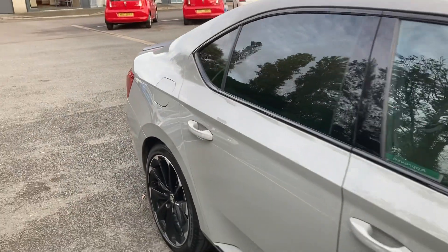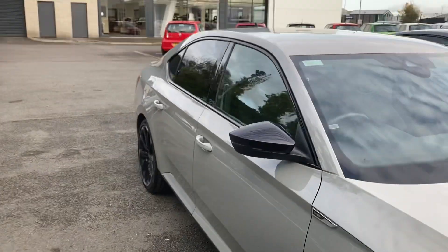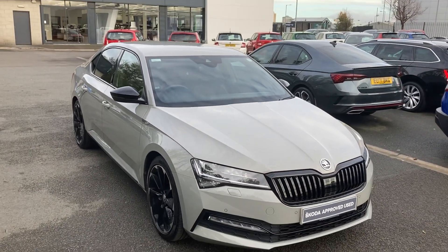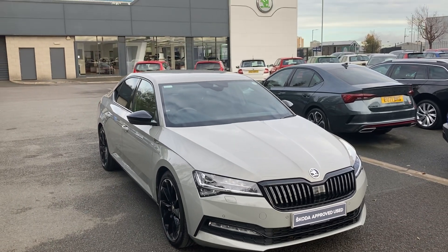If you're interested in this car or any other cars in stock, don't hesitate to give us a call on 02890 682 255 and just ask to speak to one of the salesmen.